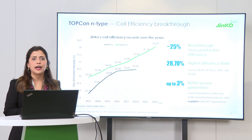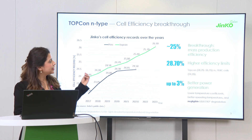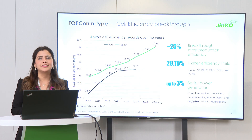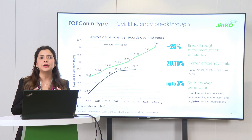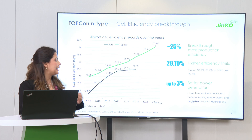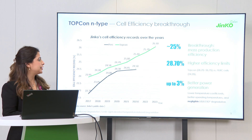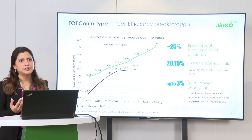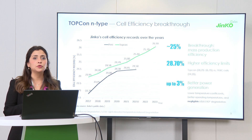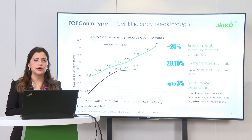What we can do now is already a mass production of 25%, which is already in our product lines. Our theoretical limit is 28.7%, meaning we still have plenty of room for improvement. In combination with several advantages — like LID (light induced degradation) and LETID (light elevated temperature induced degradation) not existing in this technology — all those degradation mechanisms do not have an effect, meaning we can have up to 3% more power generation.